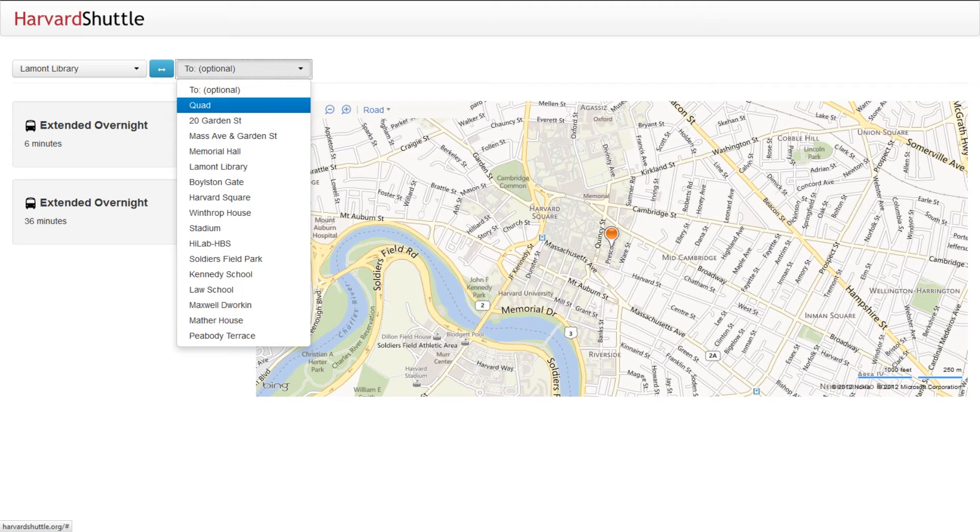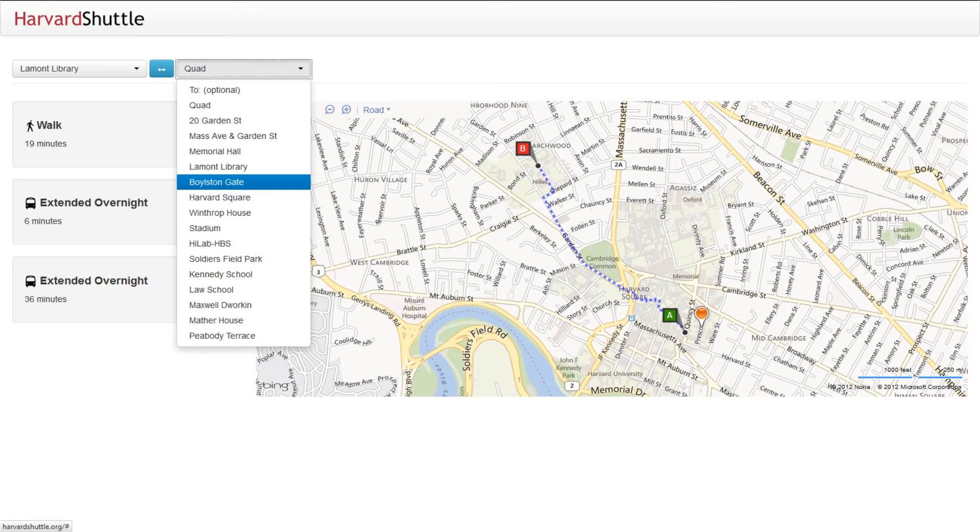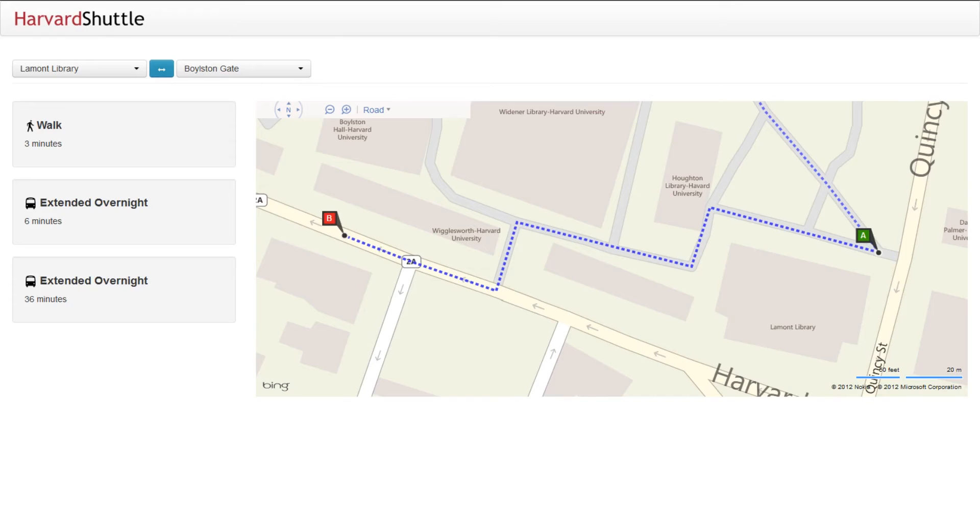By optionally providing two destinations, Harvest Shuttle can determine which routes you should travel, as well as provide alternative walk-in instructions. This way you can determine whether or not you should travel via the Harvest Shuttle system.